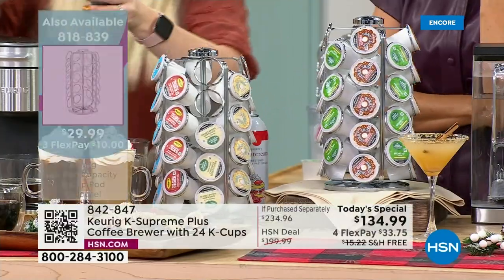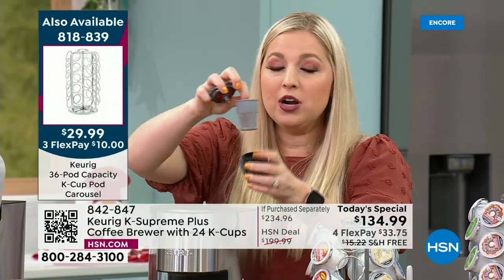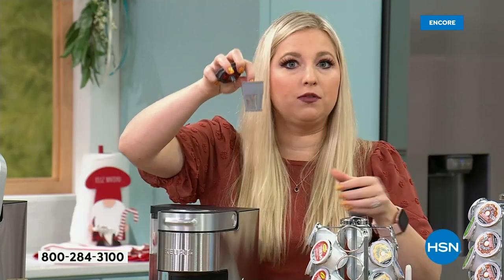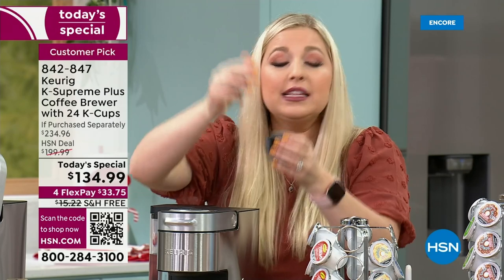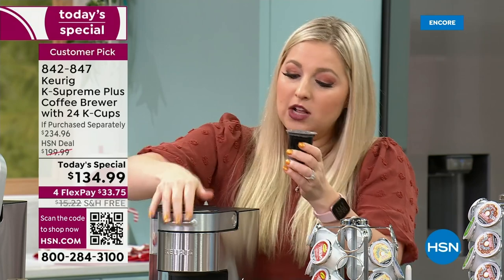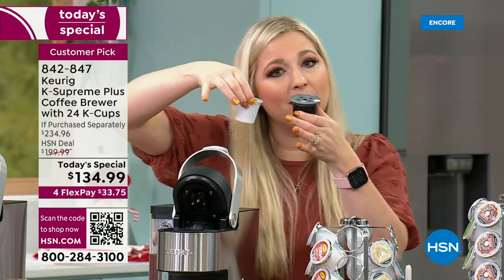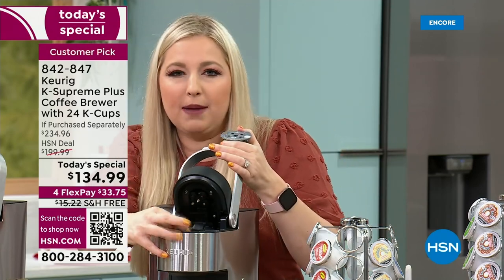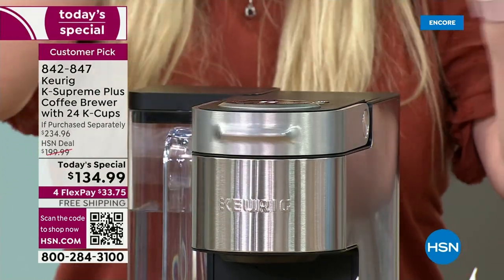Let me show the reusable My K-Cup again. Your specialty grounds from Hawaii or wherever you love that we don't have in our 575 varieties — that's okay. Pop in the My K-Cup, drop in the bottom housing with your grounds, close the lid, and brew. That simple. Also worth noting: the K-cups are 100% recyclable — just take off the foil top.